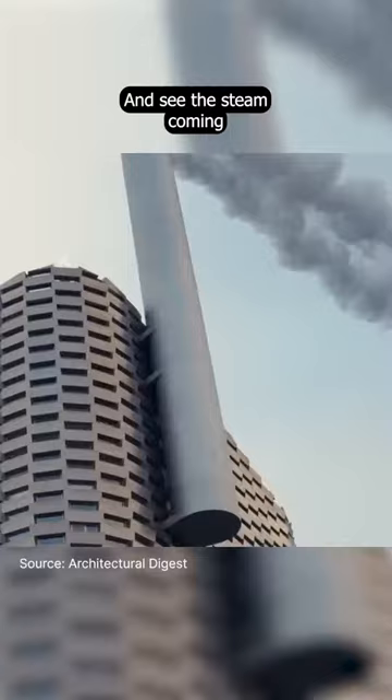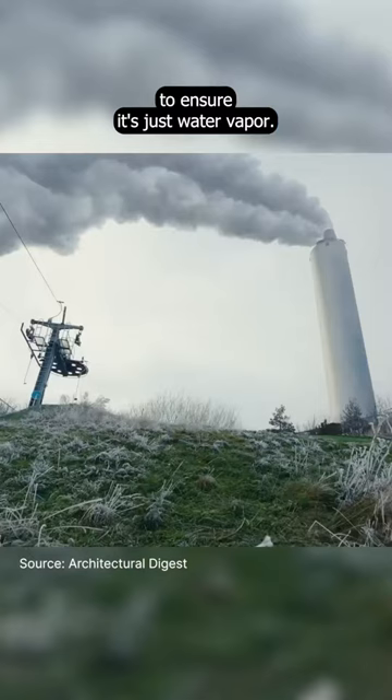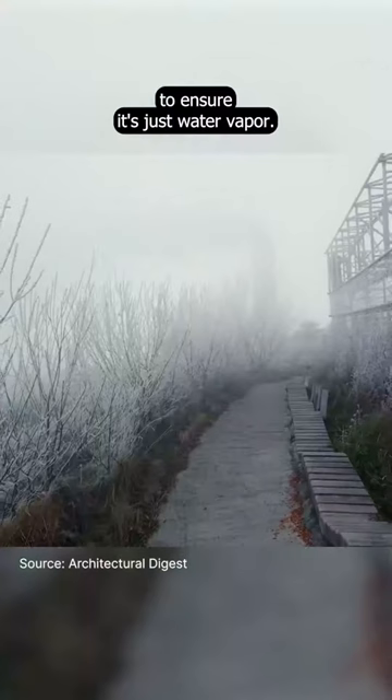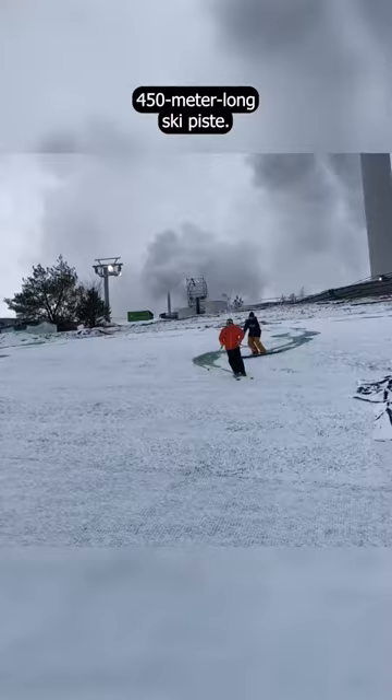And see the steam coming out of the chimneys? It's not toxic. It undergoes a cleaning process to ensure it's just water vapor — a water vapor that, on cold days, can even become snow for the 450-meter-long ski piste.